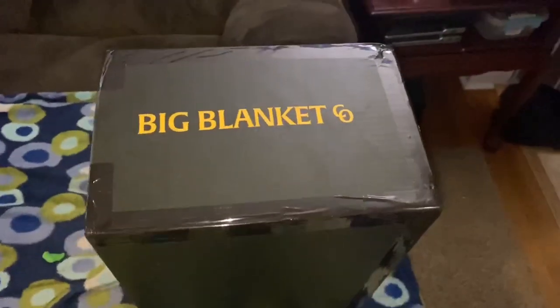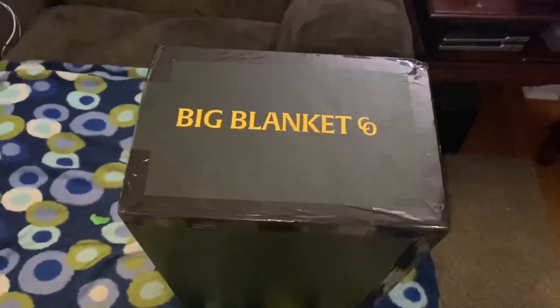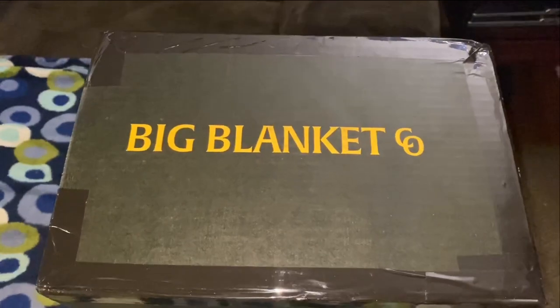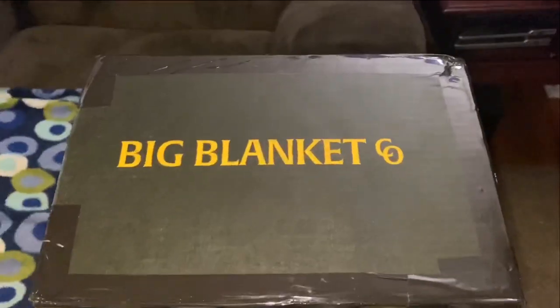And big blankets, I mean 10-foot by 10-foot blankets. These things will cover a California king size bed with some room on the sides. So if you've got a queen or a king size bed and somebody's stealing all the blankets, best believe this will help. Alright, I'm gonna tear into this and see what we got because I sure didn't order one.